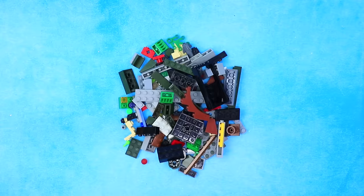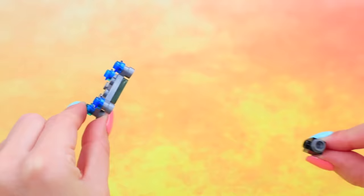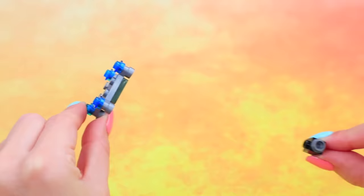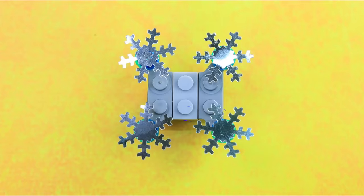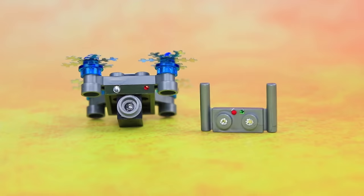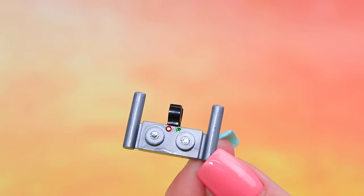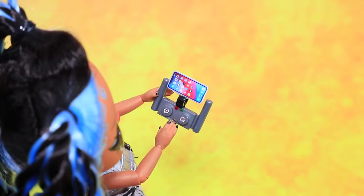So many Lego pieces — choose a few. Now we have a drone. Decorate it with silver snowflakes and let's add rhinestones. Here's a photo of Elsa. You need a remote control — a couple of buttons. Attach the phone holder. With this drone, you can take the most amazing shots from above!